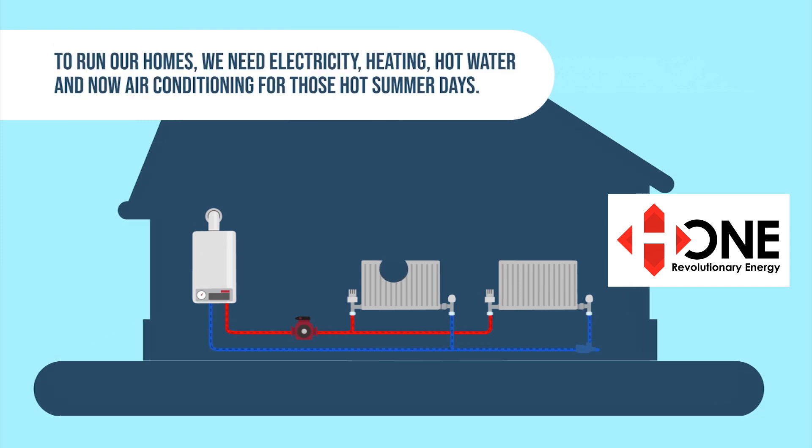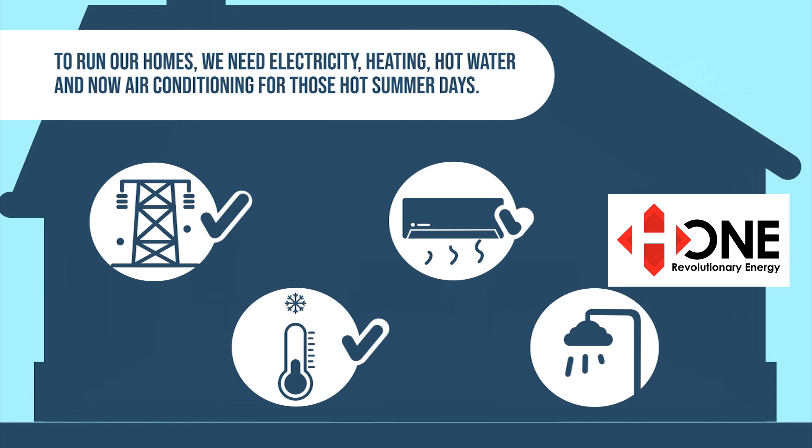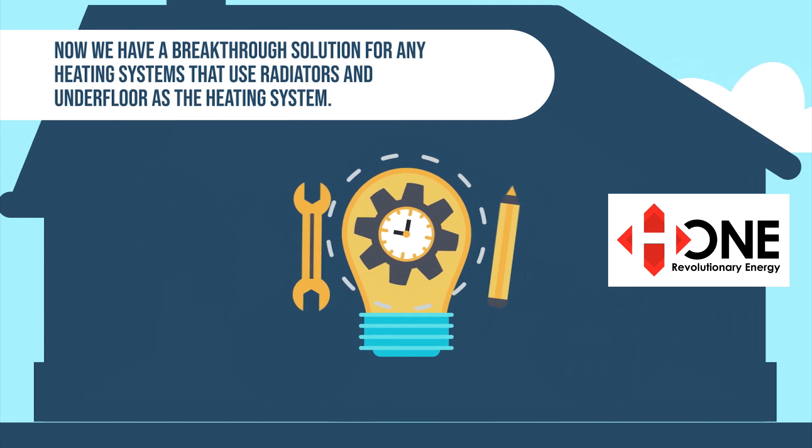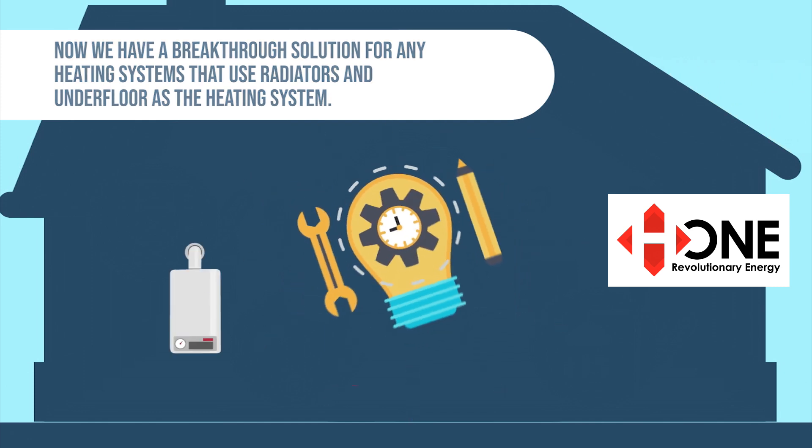To run our homes, we need electricity, heating, hot water, and now air conditioning for those hot summer days. Now we have a breakthrough solution for any heating systems that use radiators and underfloor as the heating system.